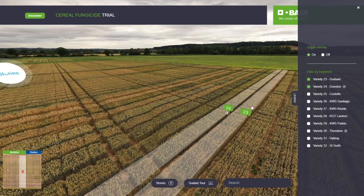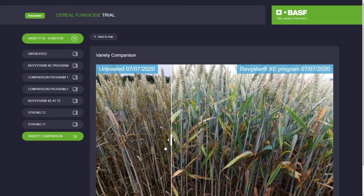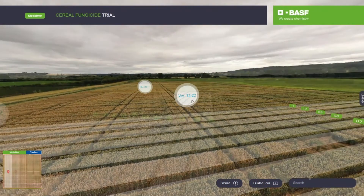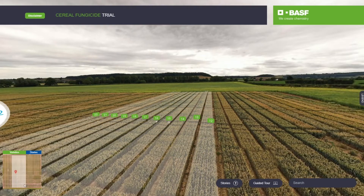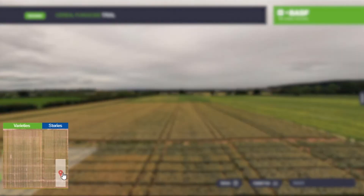Explore how the 32 varieties interact across six different fungicide programs and one untreated. You can then use the intuitive overhead map to easily move around the site, and there is always a supporting mini map available for quick navigation.